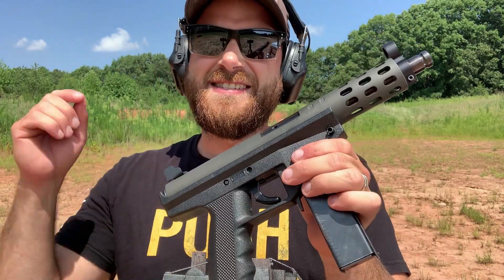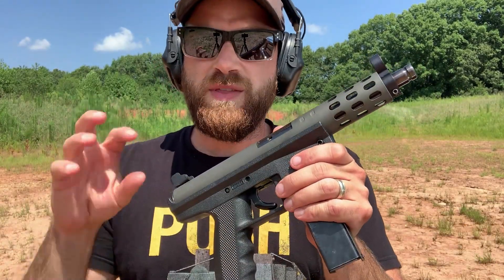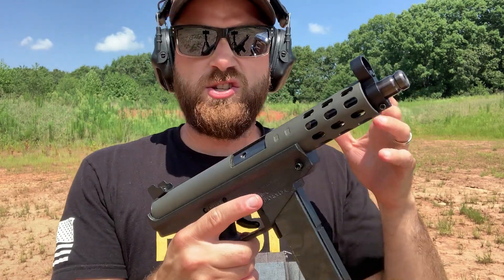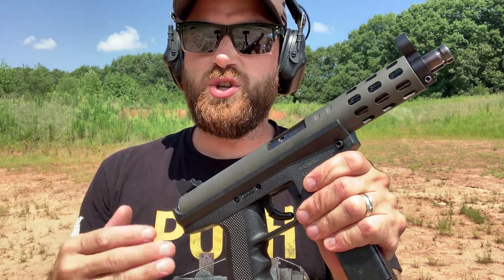In summary, this thing is such a blast to shoot — it's really fun. It's not quite practical for modern day applications with much better options out there. But for the history, the nostalgia, and just the cool looks of this handgun, if you can find an AA Arms AP9, they seem to be really functional and reliable.